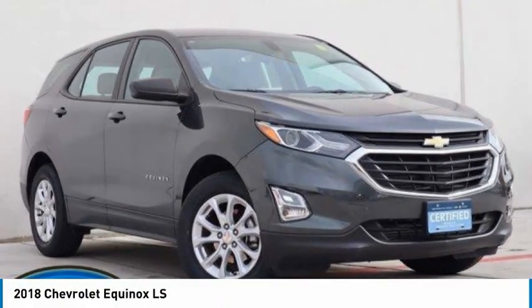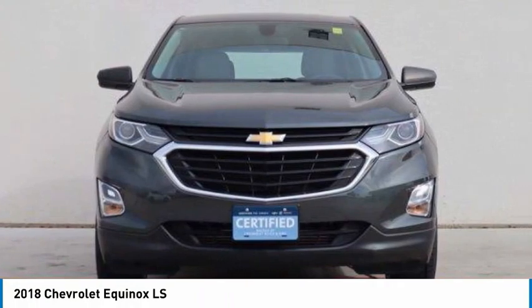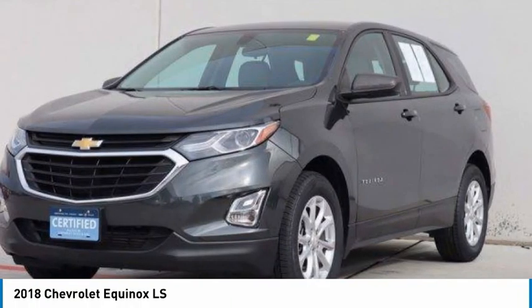Test drive the 2018 Equinox. Fuel efficiency, safety, and value equals the Chevy Equinox.